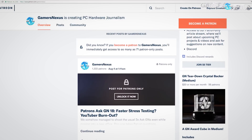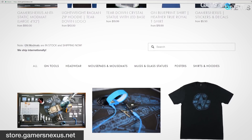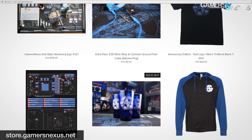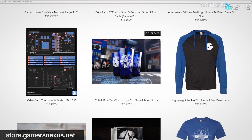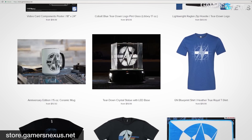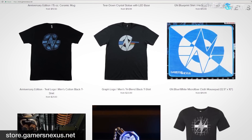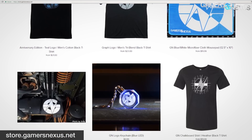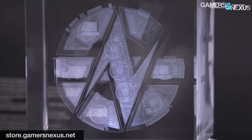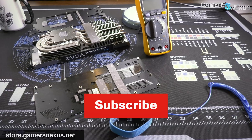Thank you for watching, and seriously, thank you for supporting us via Patreon and the GN store. The support means we can fully furnish the new space from the start, allowing us to be immediately more efficient rather than buying things piecemeal later. Subscribe for more, and go to store.gamersnexus.net to pick up one of the freshly restocked shirts or a mod mat before this round sells out. See you next time.